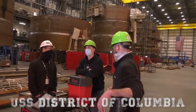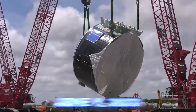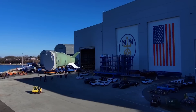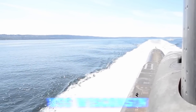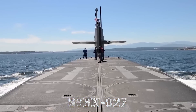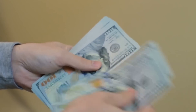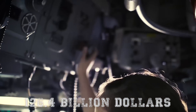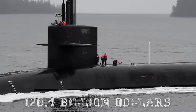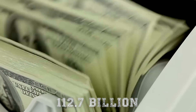The first sub, the USS District of Columbia, or SSBN 826, had its keel laid on June 4, 2022, and should be ready to go in 2027. The second sub will be named USS Wisconsin, or SSBN 827. The Navy fiscal year 2025 budget puts the total cost of the 12 Columbia-class ships at $126.4 billion, up from the FY 2024 budget of $112.7 billion.